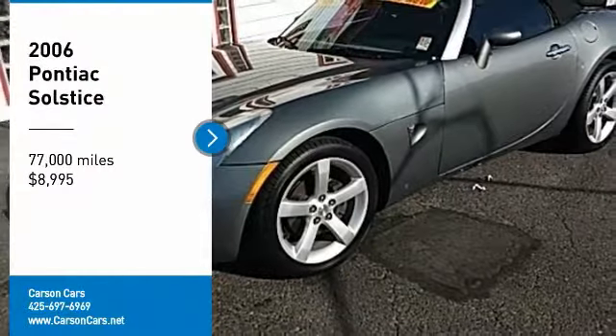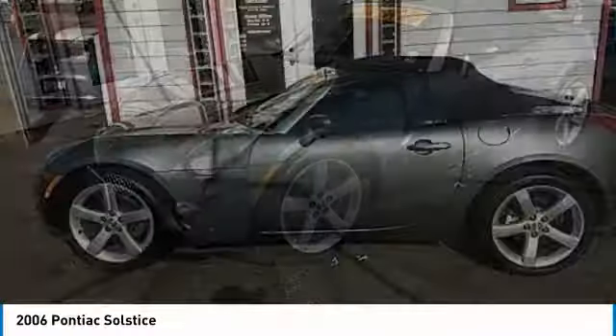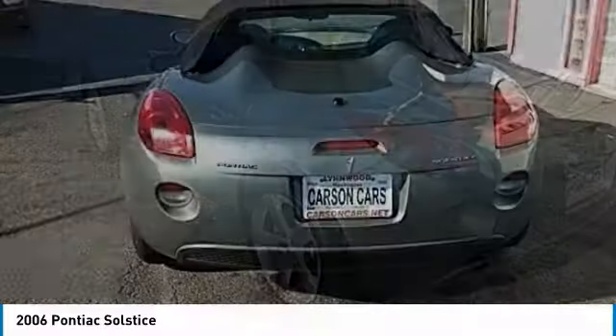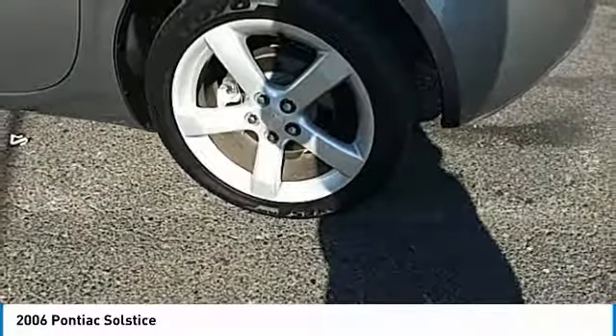You are going to love the 2006 Solstice. The Solstice is a high-performance ride wrapped up in a daring, head-turning design. Enjoy the Solstice's unique combination of a powerful turbo roadster and incredible 28 miles per gallon fuel efficiency.